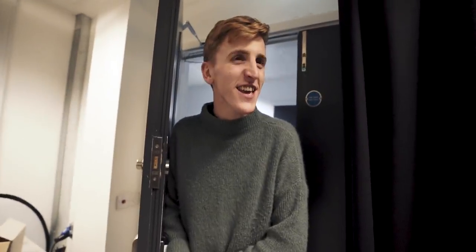Where can people find your work? At Joseph underscore OCD. That's it. Give him a follow. He was very kind to let us use his studio today. And we didn't break it. And we didn't set it on fire or set the fire alarm off. We only broke it a little bit.